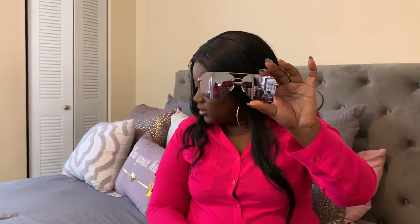My third pair are the High Key Rimless shades. These are kind of a bluish-gray color. I love these though I don't wear them that much. They are the mini version of the High Key and they are still super cute and still make you look put together.